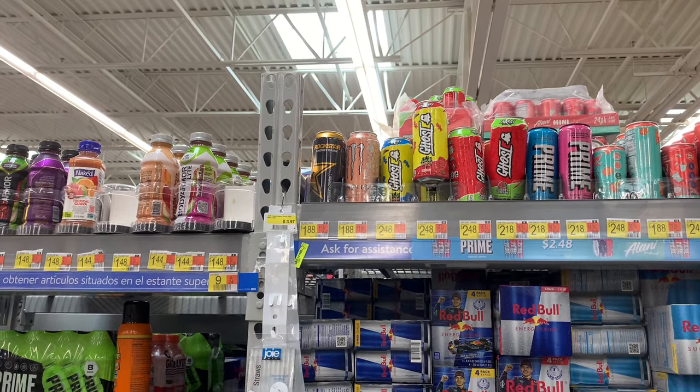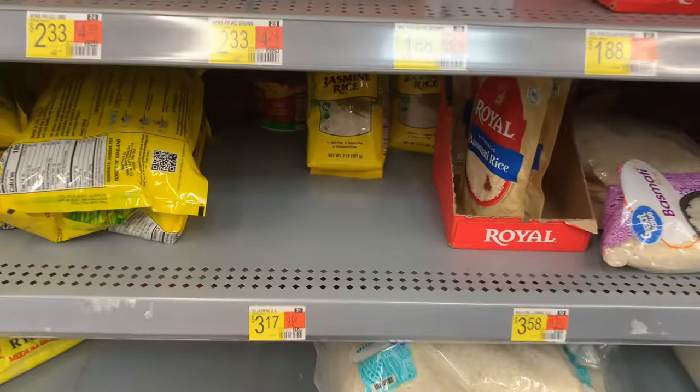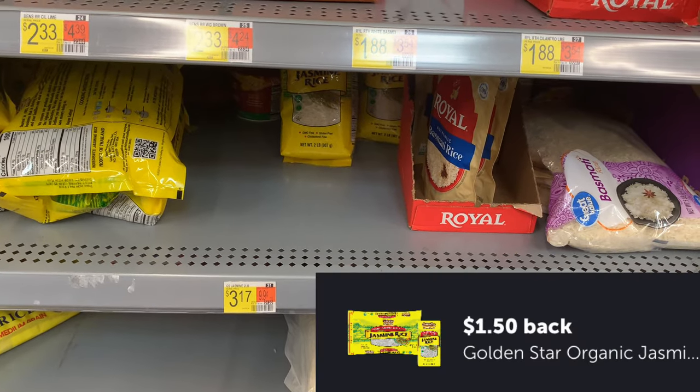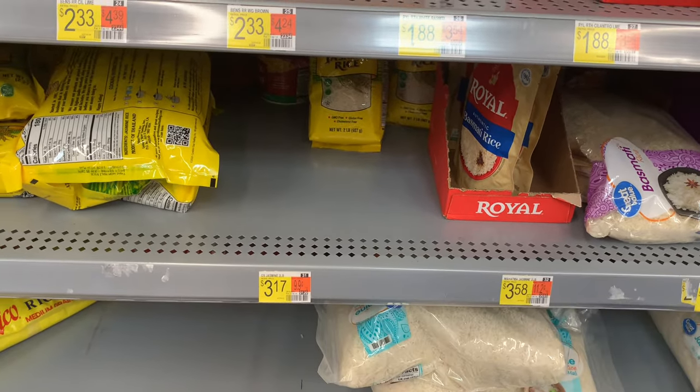Another deal is on the Golden Star jasmine rice — the two-pound bag is priced at $3.17. Submit to Ibotta for a dollar and 50 cents, making it just $1.67. If you like this price you can pick up more — the limit is five.